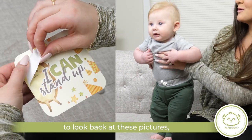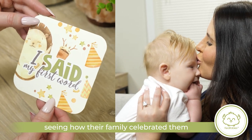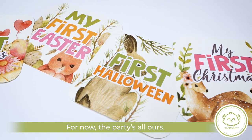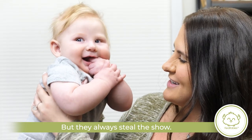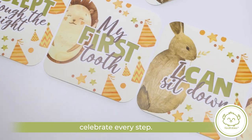And when they're old enough to look back at these pictures, I'm sure any child will enjoy seeing how their family celebrated them every step of the way. For now, the party's all ours, but they always steal the show. Kia Baby's Baby Milestone stickers — Celebrate every step.